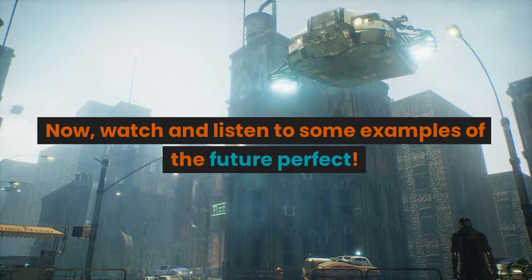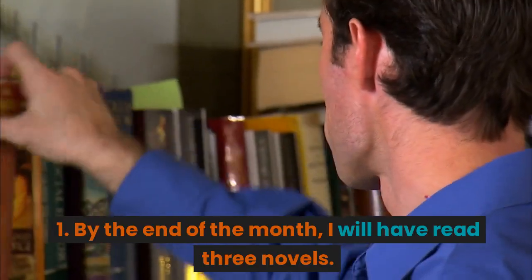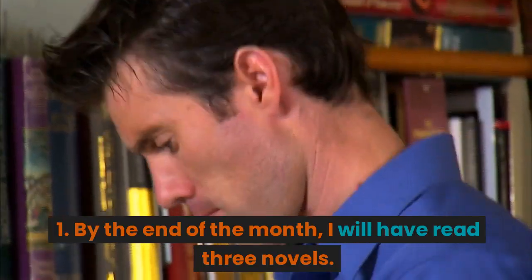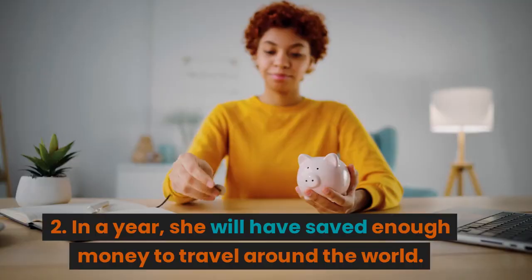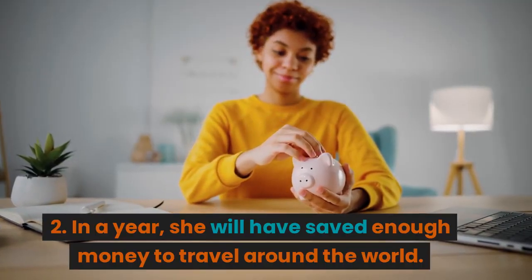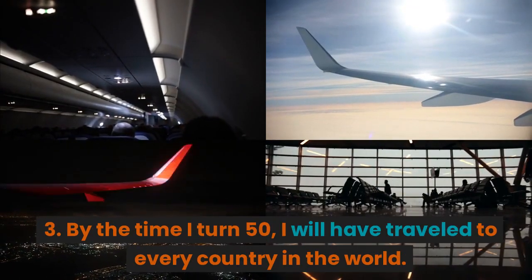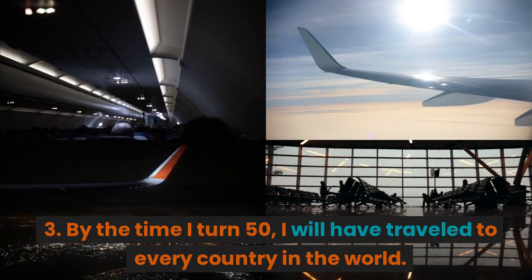Now watch and listen to some examples of the future perfect. 1. By the end of the month, I will have read three novels. 2. In a year, she will have saved enough money to travel around the world. 3. By the time I turn 50, I will have traveled to every country in the world.